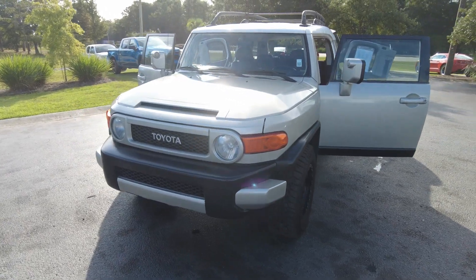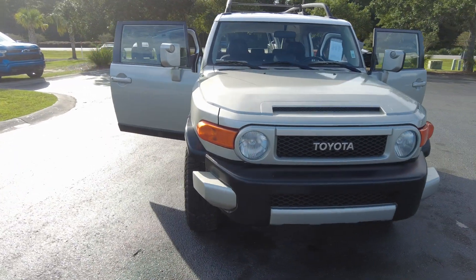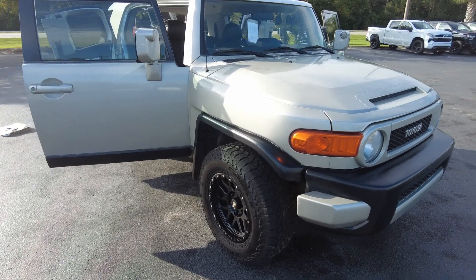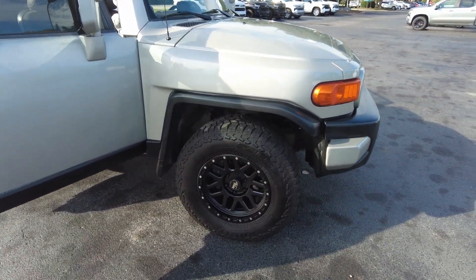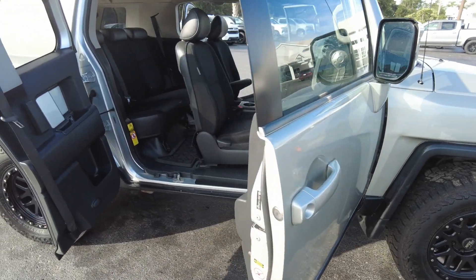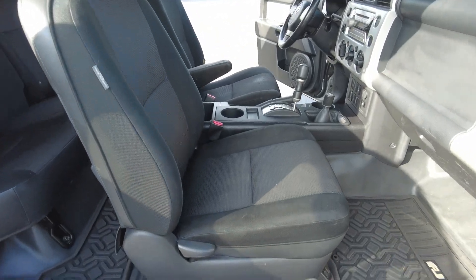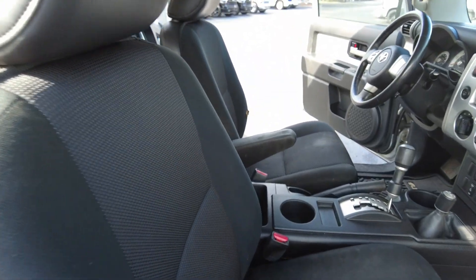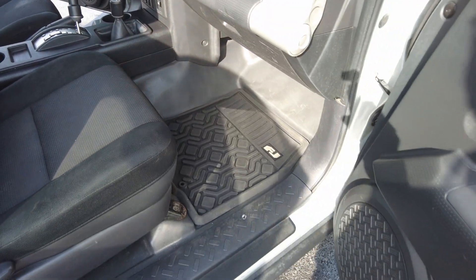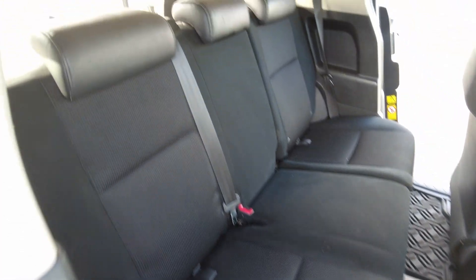Hey, thanks for checking out our 2007 Toyota FJ Cruiser. You don't see a lot of these — the color is called White Titanium Metallic. The interior is called Dark Charcoal, and you do have all-weather mats. There is seating for five in here.